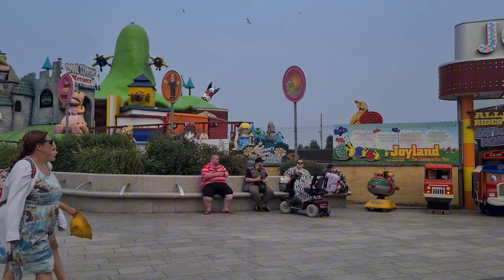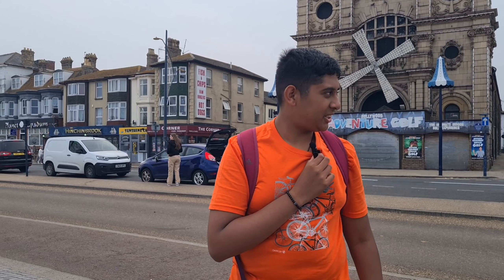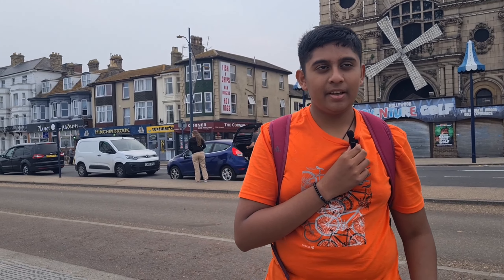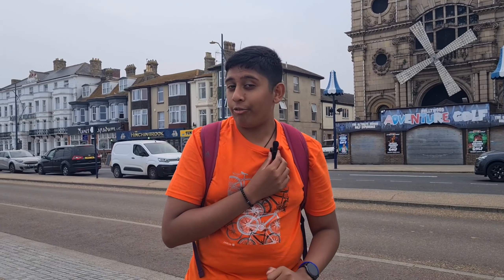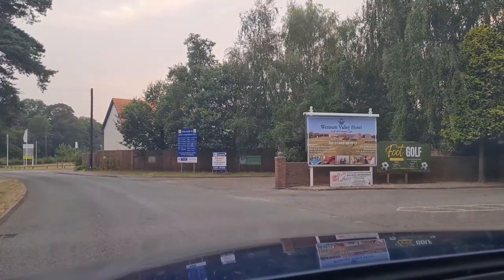We just got off the train and it was quite nice — very relaxing — and it was also quite interesting seeing all the arcades and everything, as it gives a good idea of what you can do here if you ever decide to come to Great Yarmouth beach. Yeah, it was pretty good.